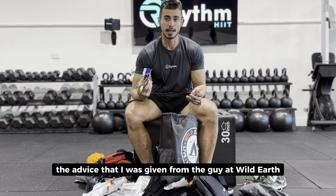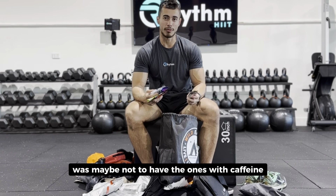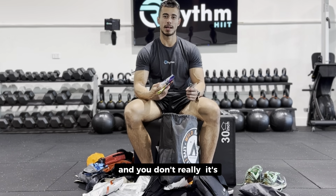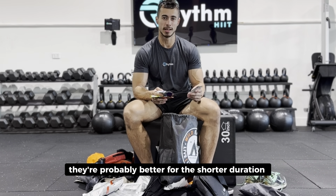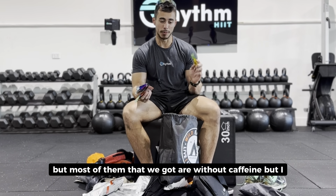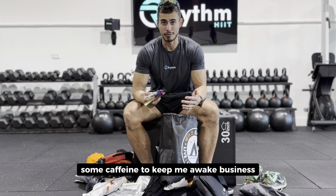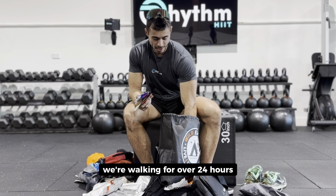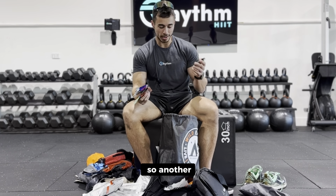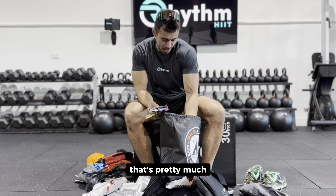For the gels, I got a bunch of different flavors. The advice from the guy at Wild Earth was maybe not to have the ones with caffeine, as caffeine might dehydrate you and they're probably better for shorter duration runs. Most of the ones we got are without caffeine, but throughout the night I'm probably going to need some caffeine to keep me awake — this involves walking for over 24 hours and it's been a while since I've done an all-nighter. And that's pretty much it for the gear and nutrition.